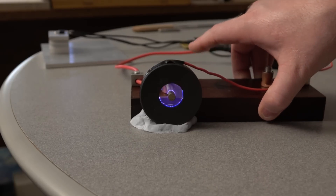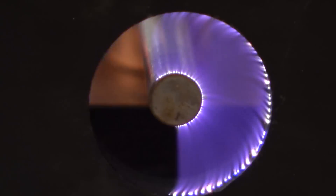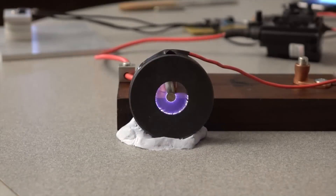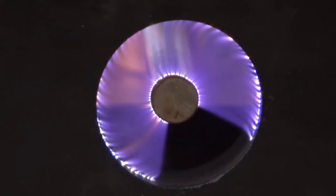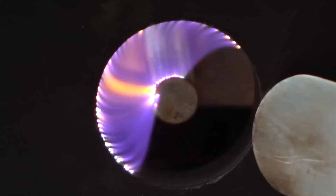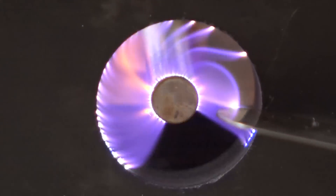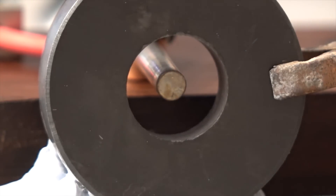I'll post another video of this vortex playing music once I add a few improvements to my design. Here's a much more powerful vortex using a neon sign transformer.